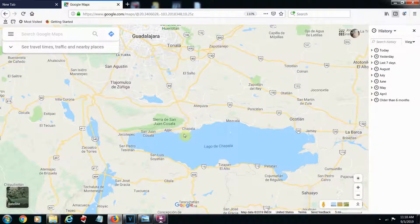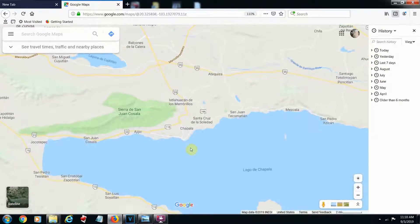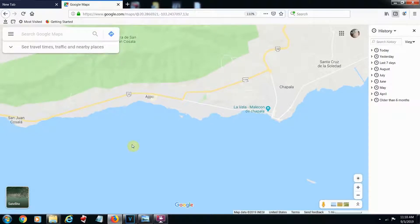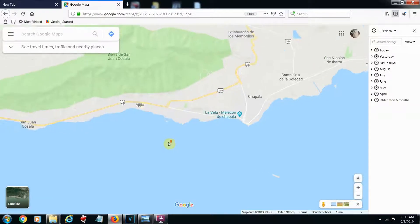There are a lot of nice towns around the lake, but the most famous are Chapala and Ajijic. Chapala is a little more cultural and more authentic Mexican, and Ajijic is a little artsy town set up for more foreigners — Americans, Brits, and Canadians. There are a lot of nice houses, restaurants, and bars there.